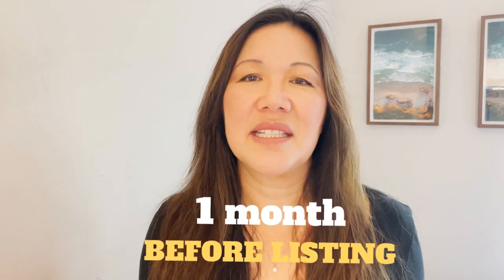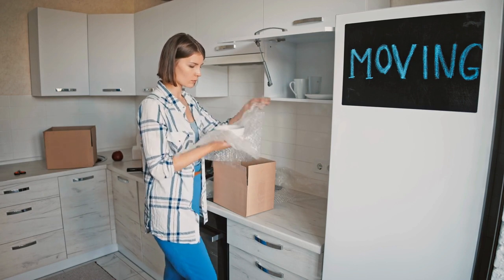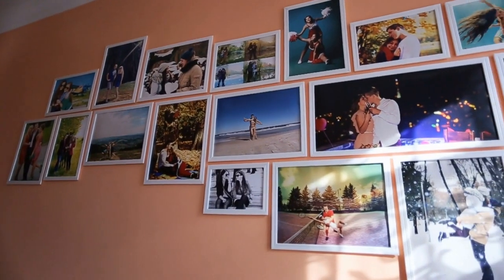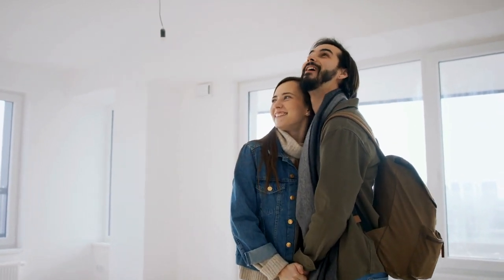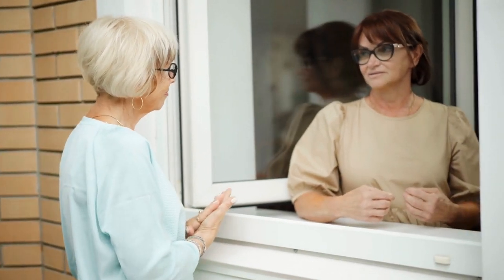Next on the timeline: one month before. At this stage, it's time to start moving out. Start packing up your stuff and putting things in boxes — possibly in your garage, but even better would be to pack up things you won't use in the next couple of months and move them offsite to a storage facility or a pod. Make sure the home is decluttered and remove personal items. Buyers don't want to see your travel photos or wedding photos — they want to picture themselves living there. Also at this stage, one month before, spread the word with your neighbors, giving them a heads up that you'll be leaving. Maybe they have friends or family who want to move into the neighborhood.